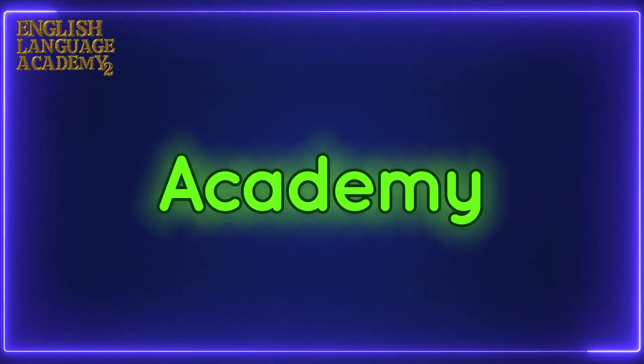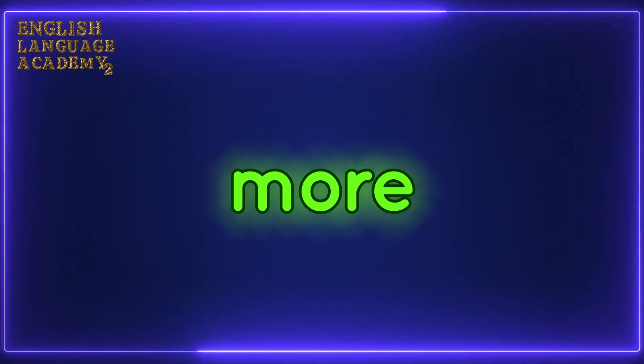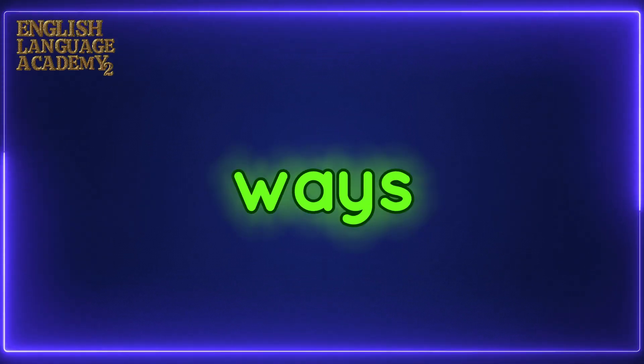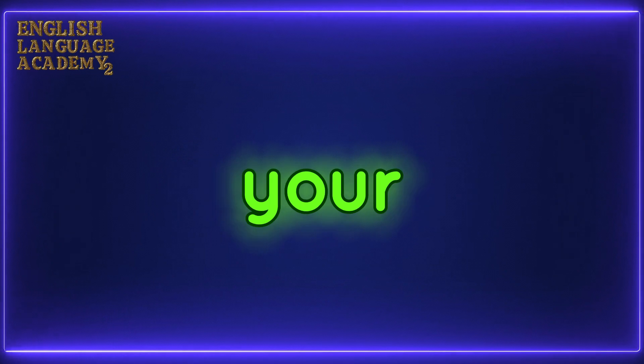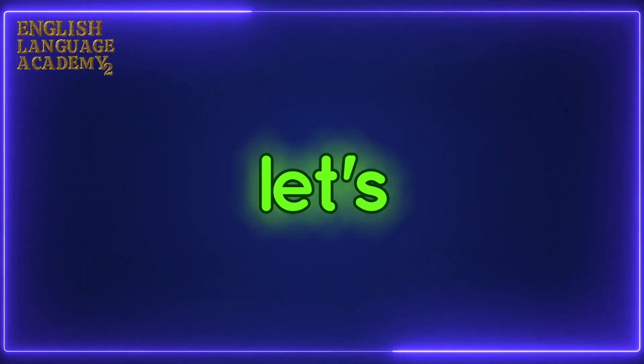Welcome to English Language Academy. Join us to learn more vocabulary in easy ways, and to practice daily English conversations, to improve your English language skills. Let's enjoy, let's go!